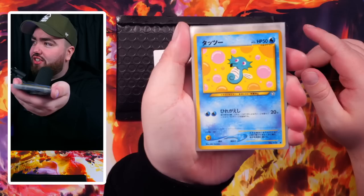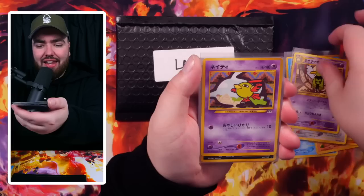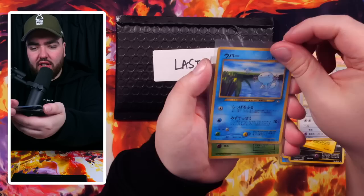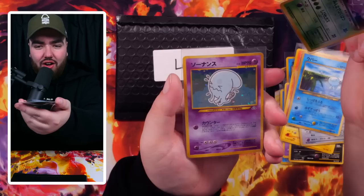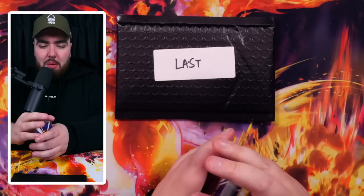Now we have Japanese Pocket Monster cards from Neo Genesis: Horsea, Golduck, Corsola, Pupitar, Natu, Flaaffy, Magmar — that is fire — Togetic, Wooper. We got a Weezing Holo — you've got to look really close — and a Wobbuffet Holo as well. These are really, really good and in nice condition too. Some minty cards right here.